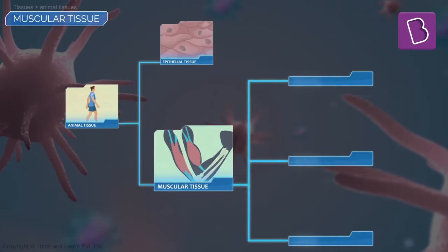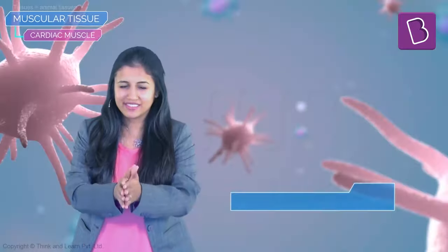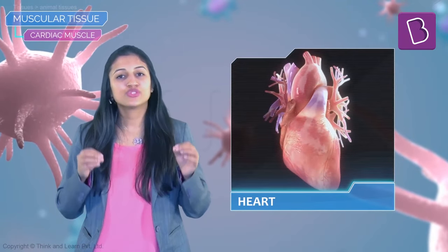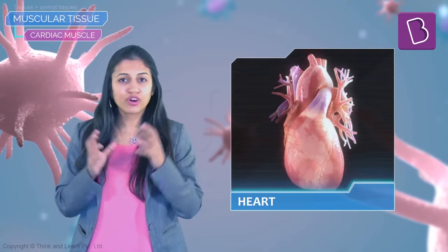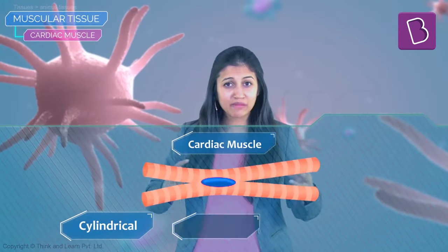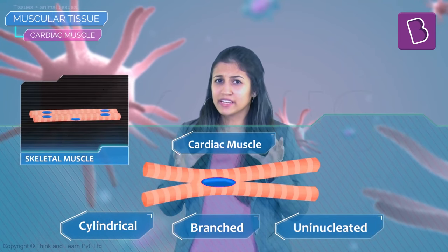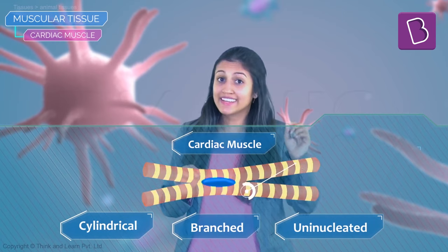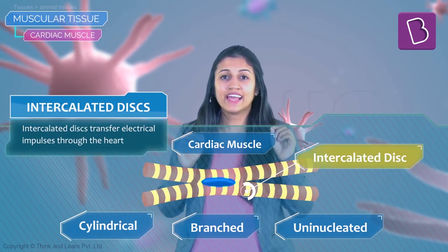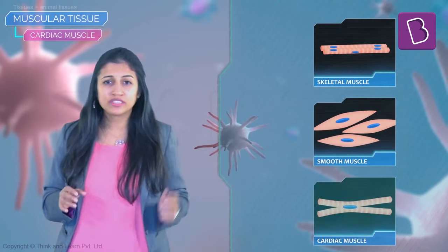The last type is the cardiac muscle — the movement that keeps you alive. Found in the heart, the cardiac muscles show a rhythmic contraction and relaxation throughout our life. They are cylindrical and branched with a single nucleus. They look a lot like striated muscles, except they have intercalated discs that transfer electrical impulses through the heart, causing these contractions to happen.